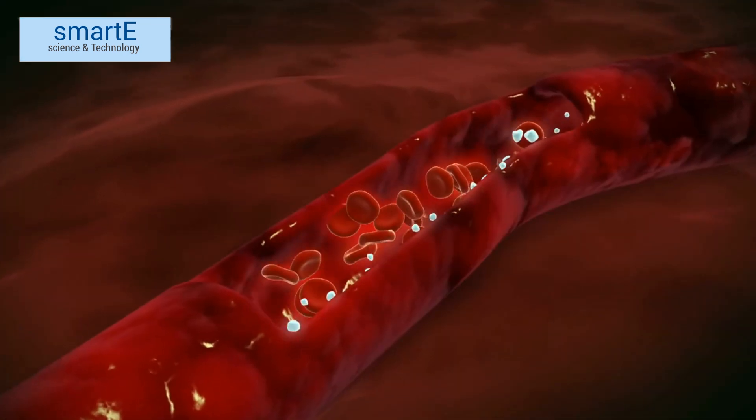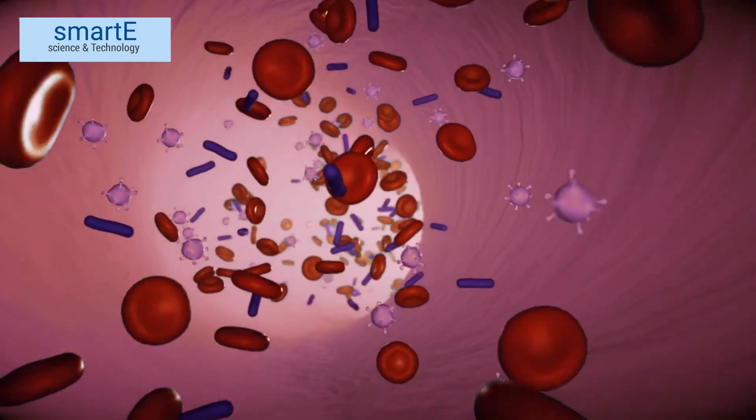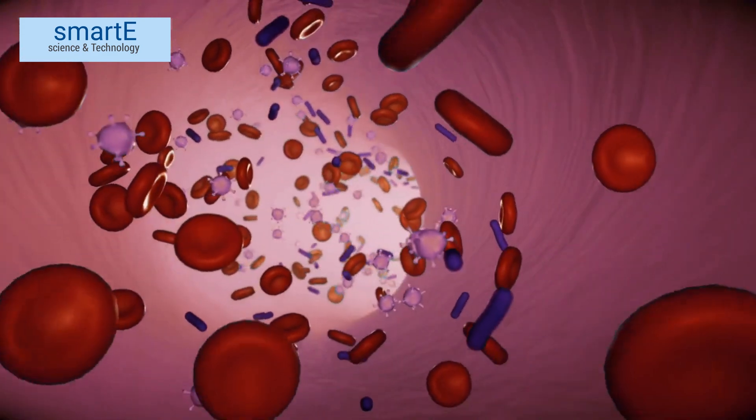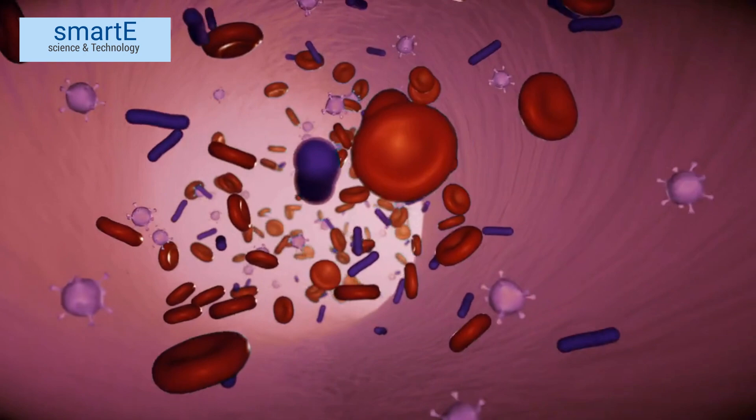Before we explore why cockroach blood is white, let's take a quick look at the color of blood in most animals. We're used to seeing red blood flowing through our veins, but have you ever wondered why? Well, the color of blood comes from a pigment called hemoglobin, which binds with oxygen and transports it throughout the body.